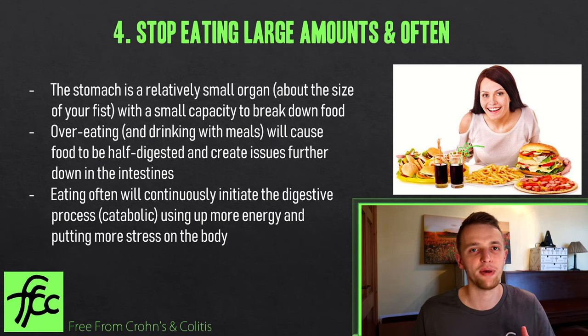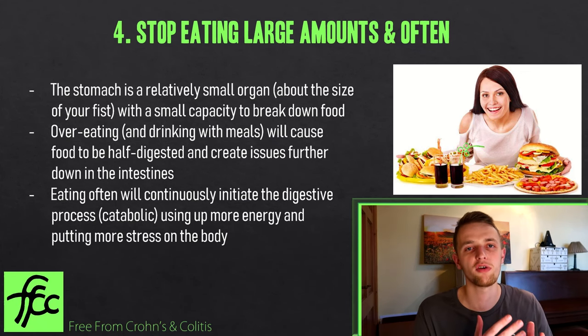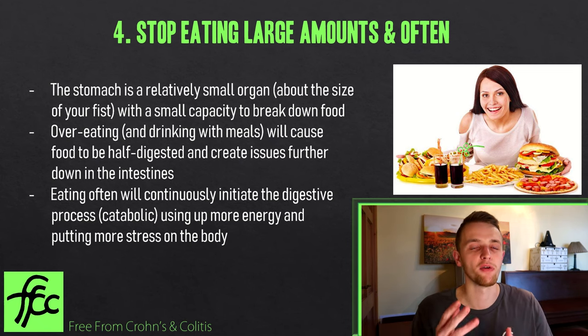Number four: give your digestive system a break. Those eating large amounts — especially in a flare — should know we have a very small stomach only capable of breaking down a small amount of food per meal. If you overfill it, you won't have enough digestive juices and hydrochloric acid to break everything down. Large food particles can pass through into the small intestine, escape through the gut lining into the bloodstream, and cause immune responses — leading to joint problems, arthritis, eczema, and skin issues.